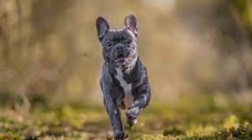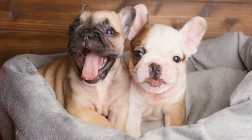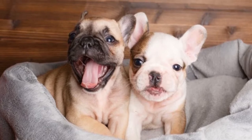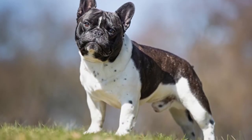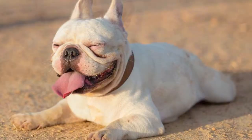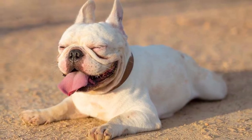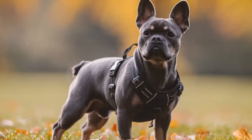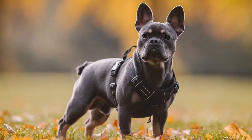The French Bulldog is a medium-sized, non-sporting dog featuring a uniquely shaped ear commonly referred to as a bat ear. While other dogs have a rounded scalp, the skull of these dogs lies flat between its ears. These dogs are muscular, but their small bodies are compact.